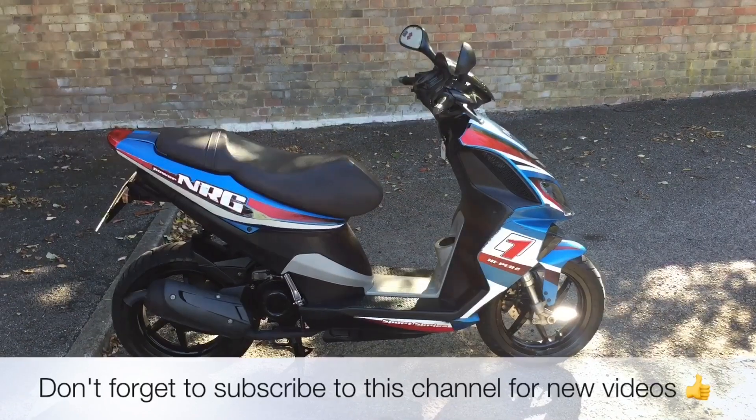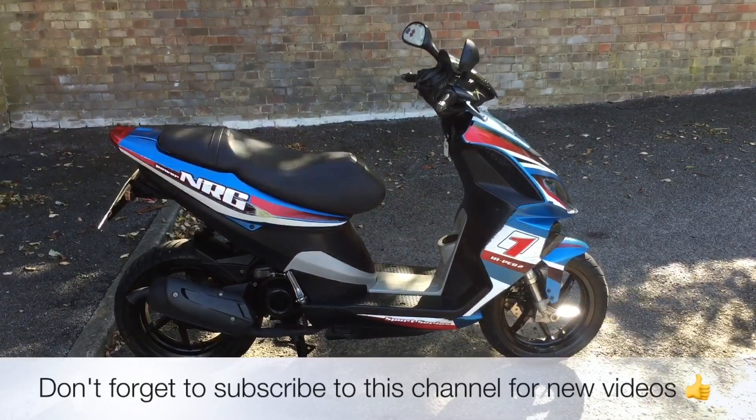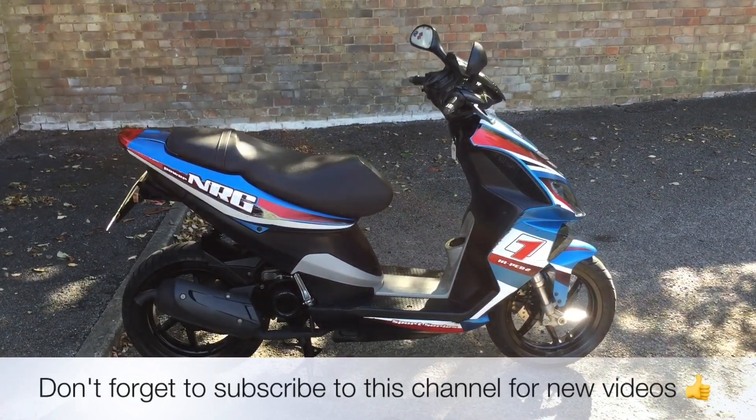My name's Nick, I'm the salesman here. If I can be of any more assistance, send me an email or give us a phone call. If you like the video give us a thumbs up and don't forget to subscribe for updates, thank you.